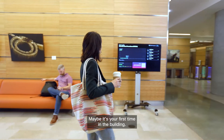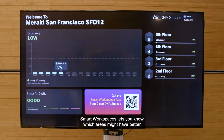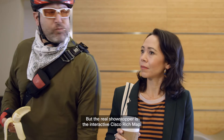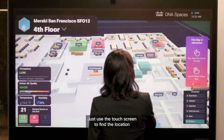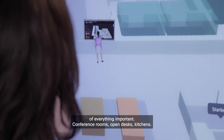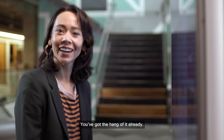Maybe it's your first time in the building. Don't just randomly pick a place to start your day. Smart Workspaces let you know which areas might have better air quality and less people. But the real showstopper is the interactive Cisco-rich map. Just use the touch screen to find the location of everything important — conference rooms, open desks, kitchens. There I am. Yep, you even found you. You've got the hang of it already.